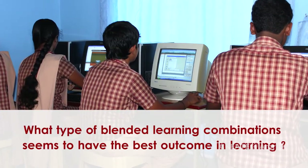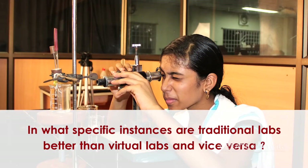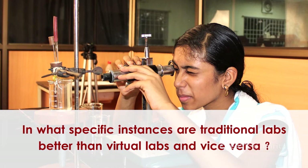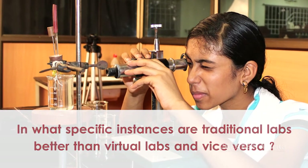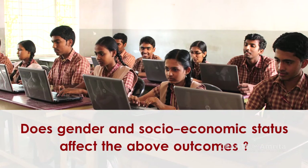What type of blended learning combinations seem to have the best outcome in learning? In what specific instances are traditional labs better than virtual labs and vice versa? Does gender and socio-economic status affect the above outcomes?